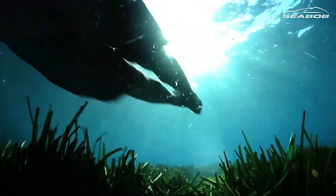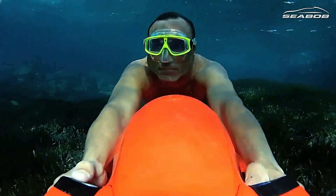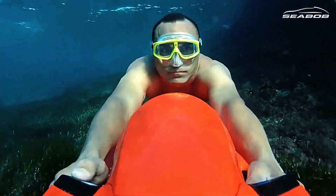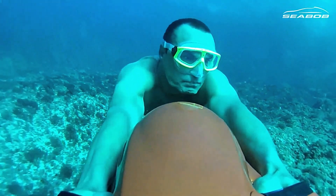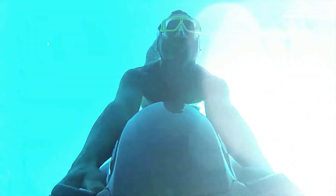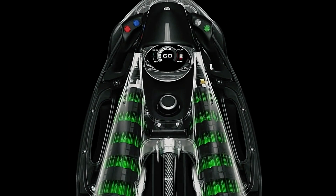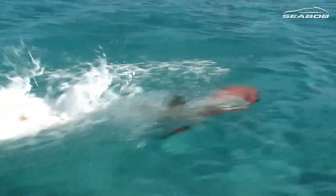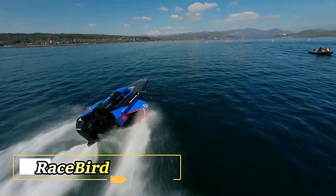Customize your Seabob with a range of accessories, including cameras to capture breathtaking moments, lights to illuminate your path in the depths, and weights for added stability and control. Whether you're an experienced diver or a curious adventurer, Seabob opens up a world of underwater exploration like never before — inviting you to embark on an unforgettable journey beneath the waves and discover the magic of the ocean.